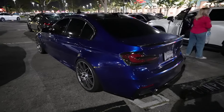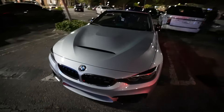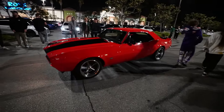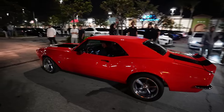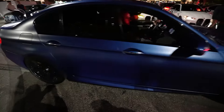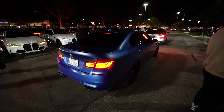The big homie John pulled up - M4 Convertible, Silverstone, carbon ceramic brakes, got some wheels on it. Very clean build. Frozen Blue F10 M5.